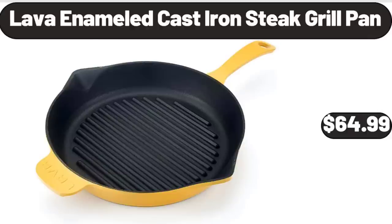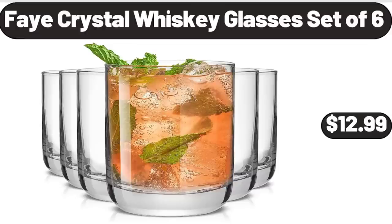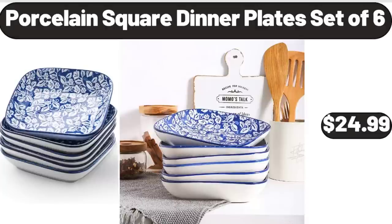Lava Enameled Cast Iron Steak Grill Pan, $64.99. Extra Thick Folding Roll-Up Bed, $52.99. Fae Crystal Whiskey Glasses Set of 6, $12.99.